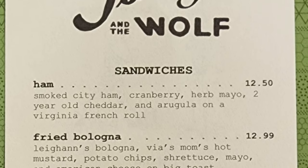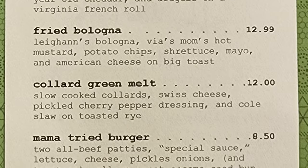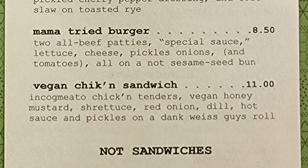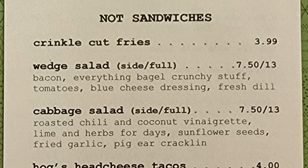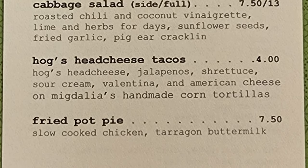So we have sandwiches with ham, fried bologna, collard green melt, Mama Tried burger, vegan chicken sandwich, and for not-sandwiches: crinkle cut fries, wedge salad, cabbage salad, hog's head cheese tacos, and fried pot pie.